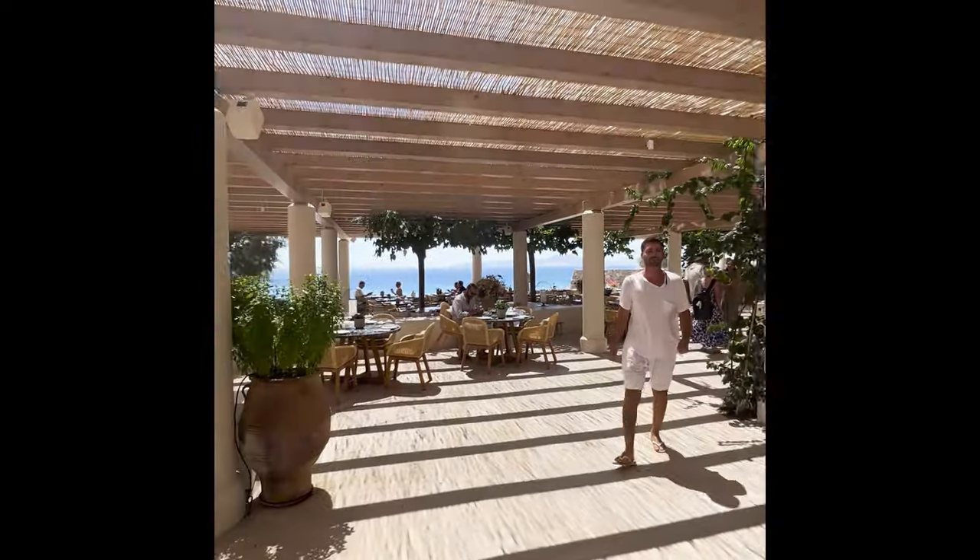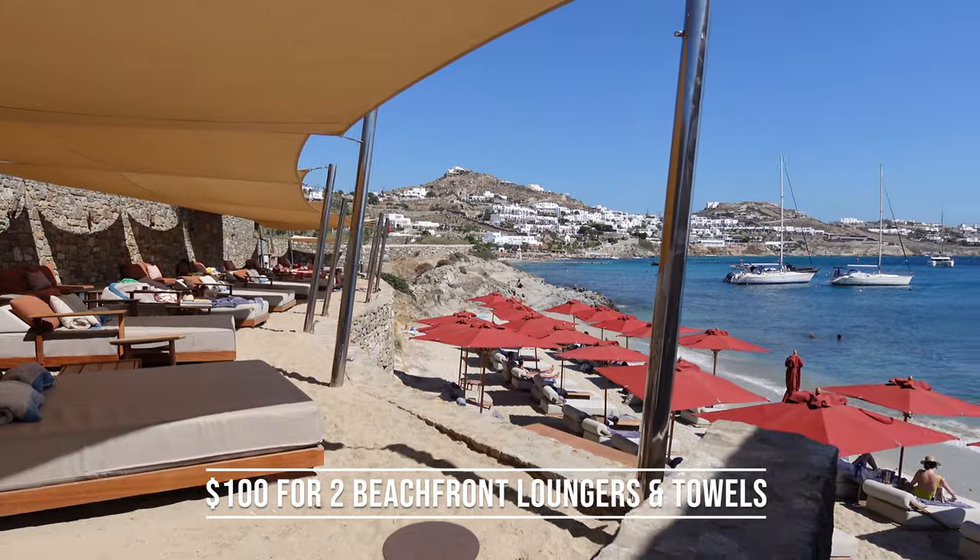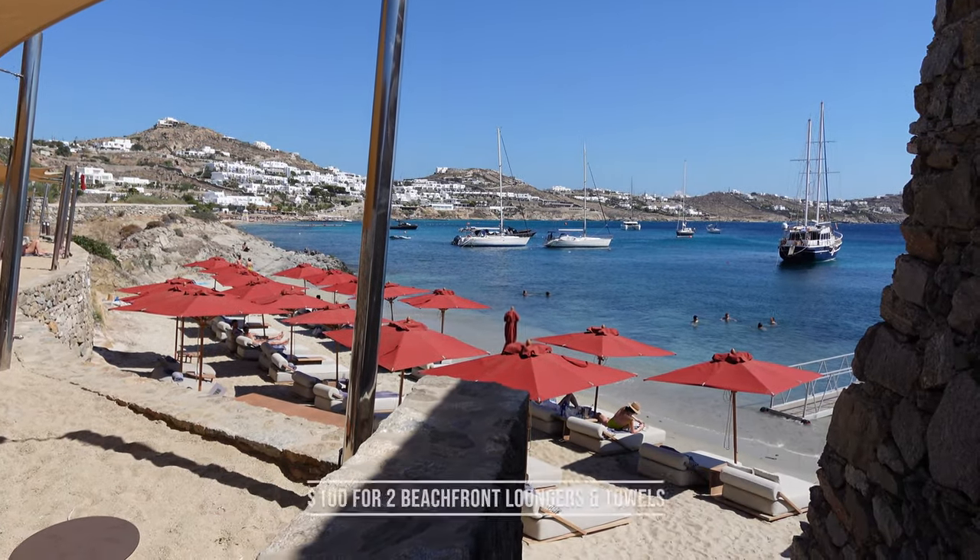Now I'm going to tell you, if you're coming to Mykonos it's going to be expensive, so make your pick worth it. This place was beautiful — for a hundred dollars...